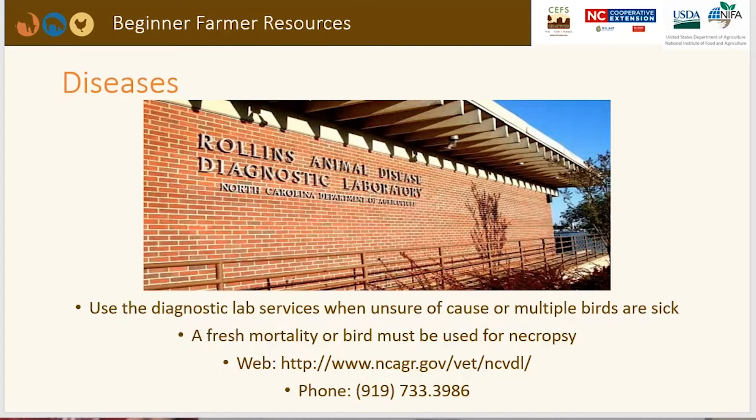If you have a disease problem or want a clinical diagnosis, there is a lab in Raleigh, North Carolina — the Rawlings Animal Disease Diagnostic Laboratory — available for diagnostic lab services if you're unsure of the cause or have multiple sick birds. A fresh mortality or live bird can be submitted for necropsy. There is a cost involved, but it is minimal, and it helps you determine a clinical diagnosis so you can move forward with prevention and possible treatment.